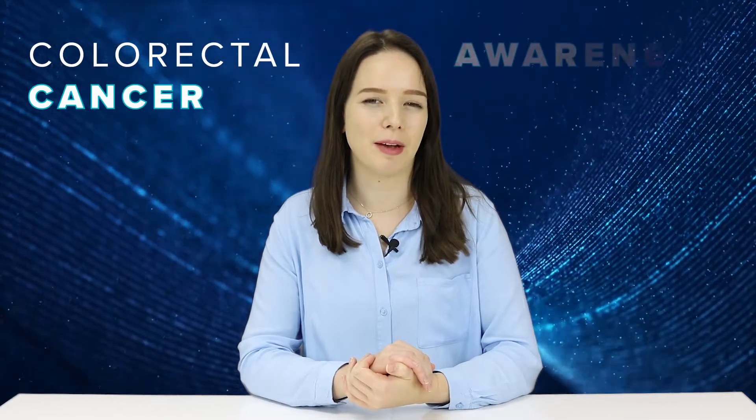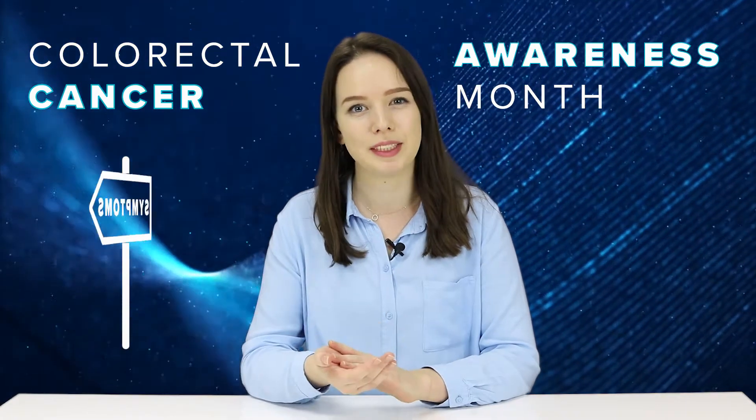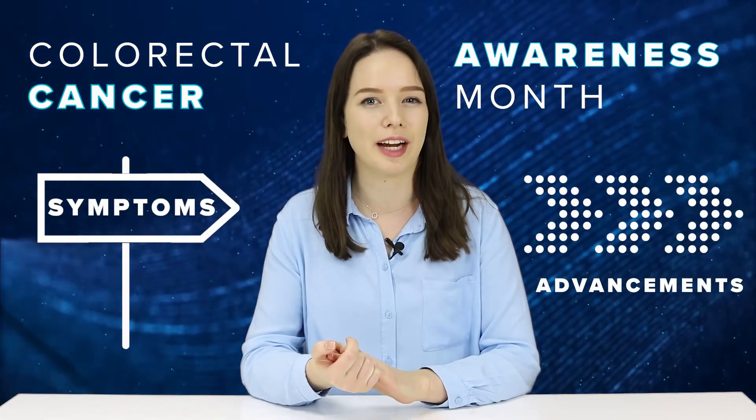To mark Colorectal Cancer Awareness Month, we've made this video to give you a bit more information on the signs, symptoms and some of the advancements being made in the field of colorectal cancer.